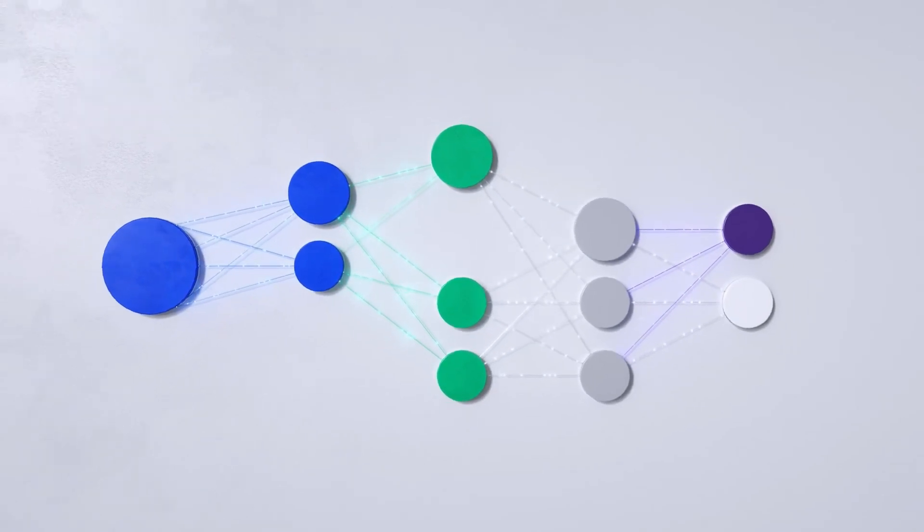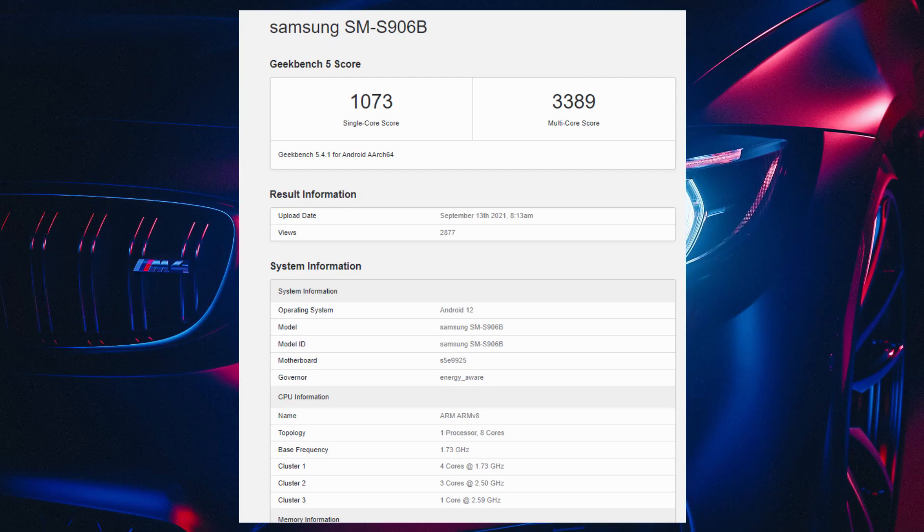Recently, you might have seen the news of the Exynos 2200 being benchmarked on Geekbench. While the scores are good, it is worth mentioning that the benchmark shows the CPU cores are not clocked at their highest supported clock speed. For example, instead of 2.9GHz, the Cortex-X2 is clocked at 2.59GHz. The same was true for the other cores, so when the Exynos 2200 finally comes out and is benchmarked, the scores are going to be much higher.